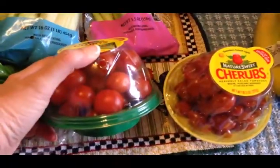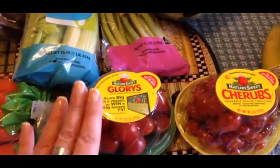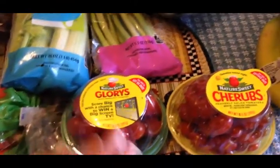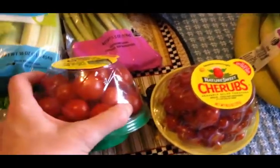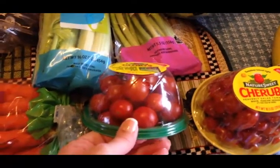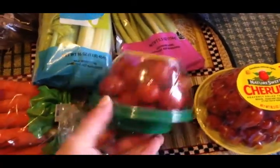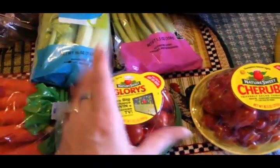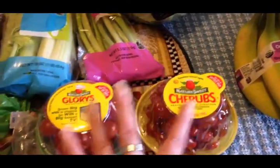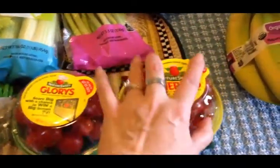I got these Glory and Cherubs tomatoes. I'm not a tomato fan and don't like raw tomatoes, but I bought some a few weeks ago and really liked them — I eat them on my salad and they're really sweet, not sour. They're a little pricey but tomatoes are so good for you and I'm really trying to change my taste buds, so I went ahead and picked those up.